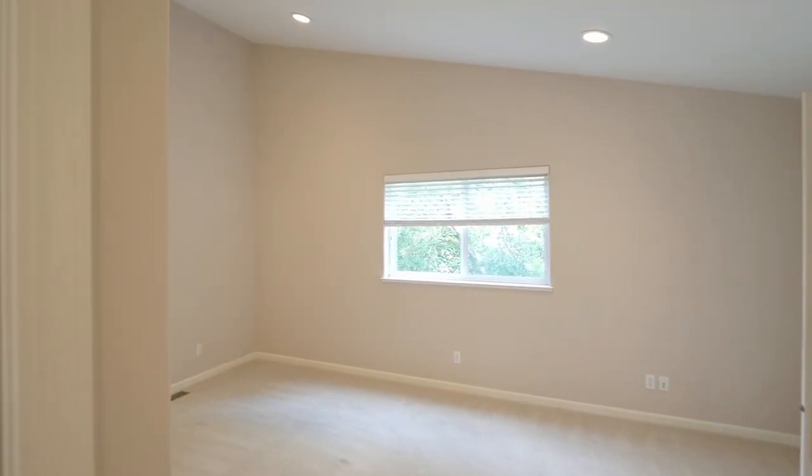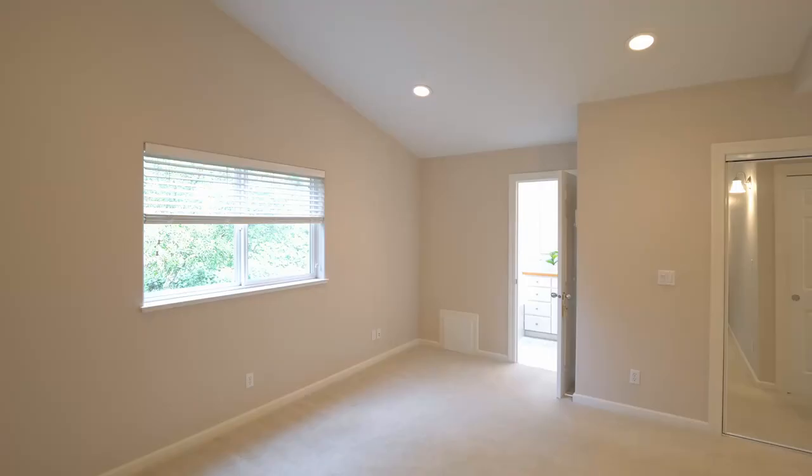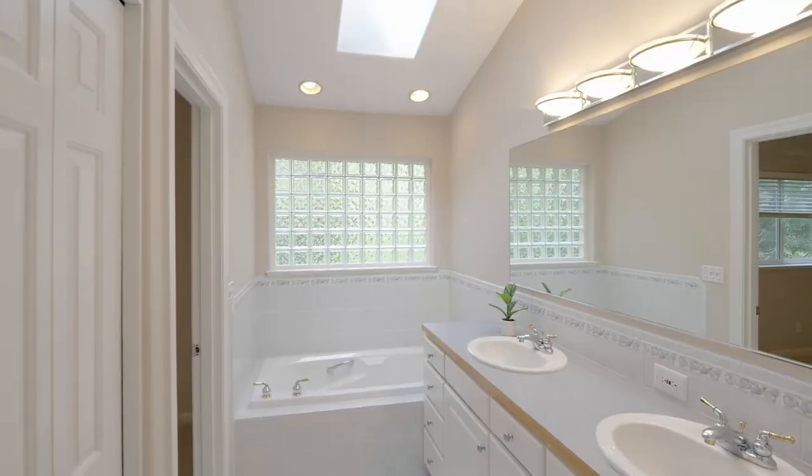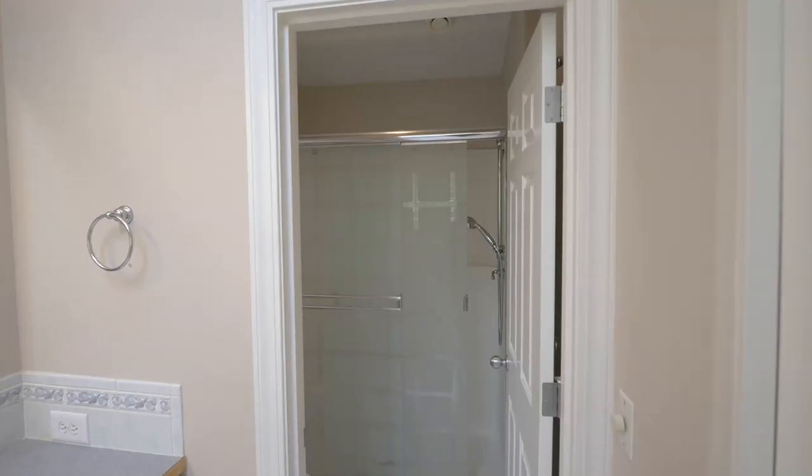The master suite with a vaulted ceiling is privately located. The master bath features a dual-sink vanity, a jetted tub, and separate shower.